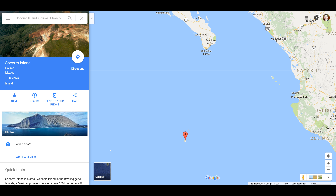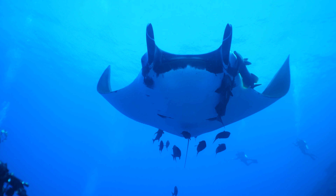Here's a map so you can get the relative position of the islands. It's called by some the Galapagos of the North. Given its position, it's a waystation for many pelagic creatures as they're making their journey across the ocean.